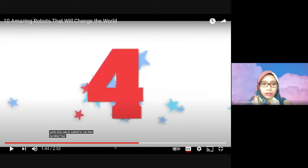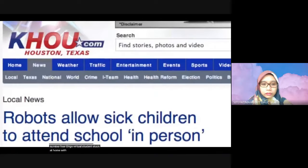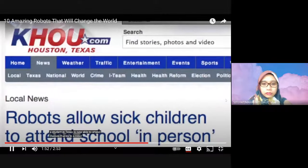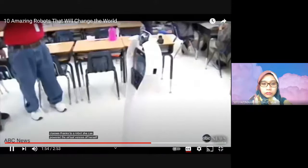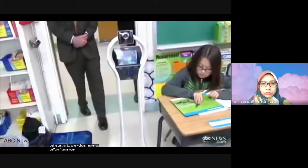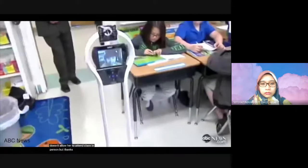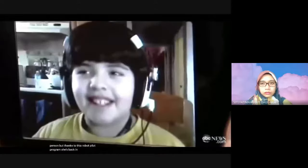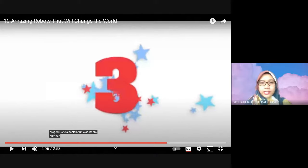Number 4: VGo. A virtual student stuck at home with a severe immune disorder — a student in Texas is now able to attend classes thanks to a robot. She can power the virtual version of herself via internet and participate. Miranda suffers from a weak immune system that doesn't allow her to attend class in person, but thanks to this robot pilot program, she's back in the classroom. Number 4 helps a sick student participate in class at school because the robot can be in school instead of the student.